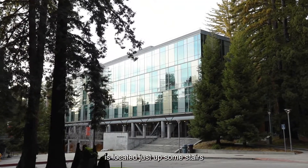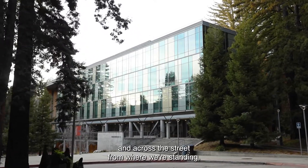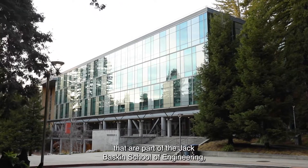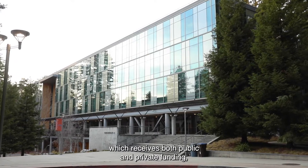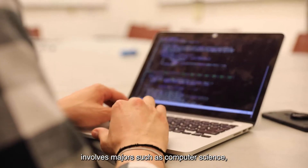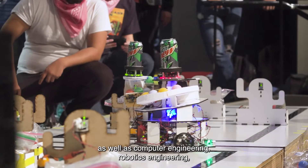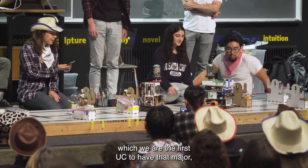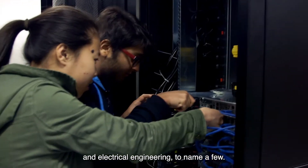The Jack Baskin School of Engineering is located just up some stairs and across the street from where we're standing. It is called that because it is our only division which receives both public and private funding. Majors include computer science, which is our most popular major, as well as computer engineering, robotics engineering — we are the first UC to have that major — and electrical engineering, to name a few.